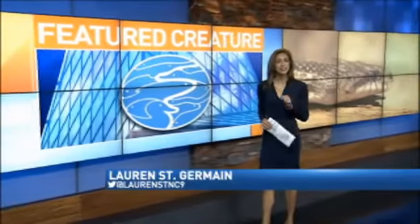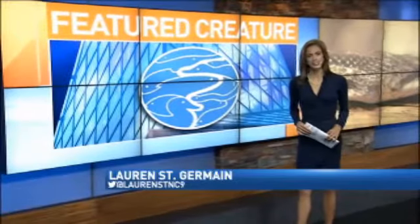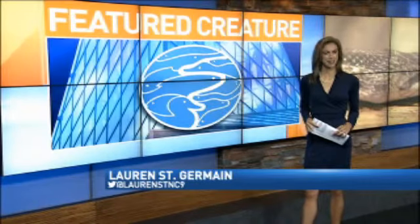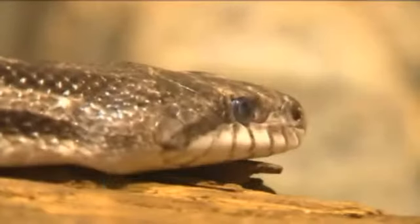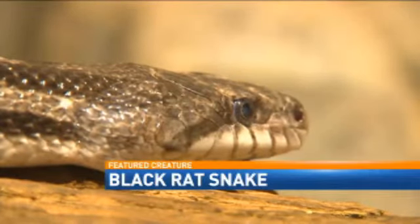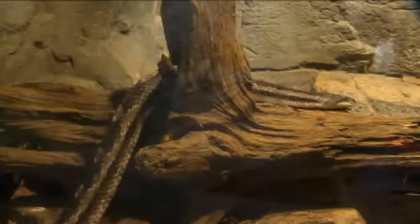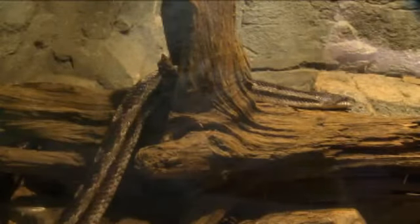This week's featured creature is one many of us are absolutely petrified of, but you're likely to find it right in your backyard. I met with Bray McDonald, a senior educator at the Tennessee Aquarium, to learn more about a snake that he says we should be thanking — this is the common black rat snake. It's one of the most common snakes in eastern North America.